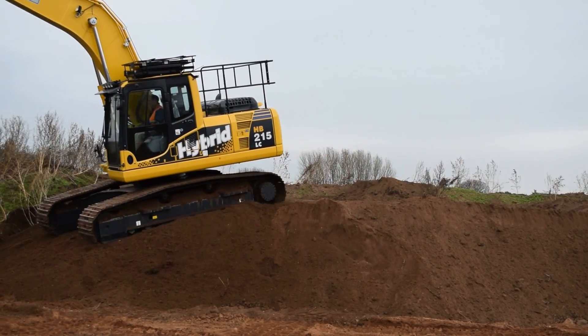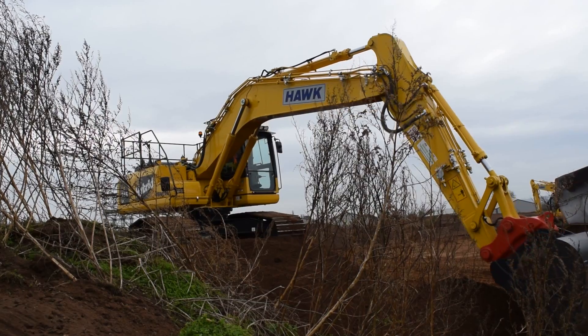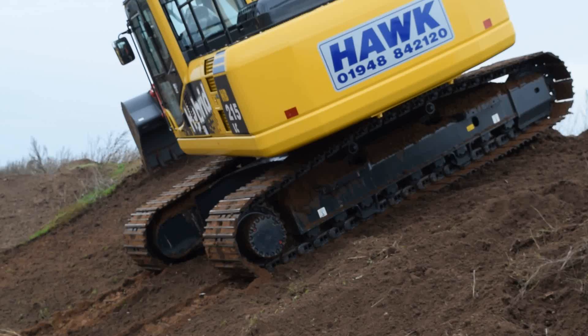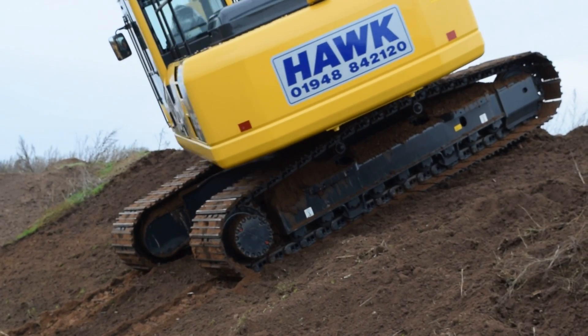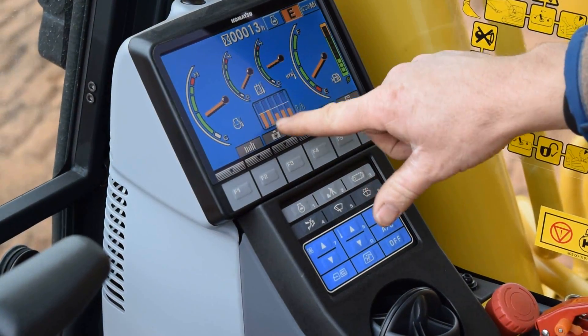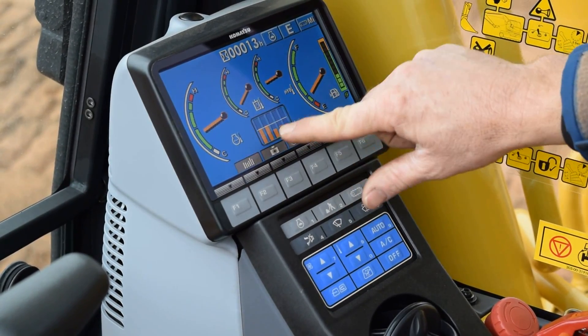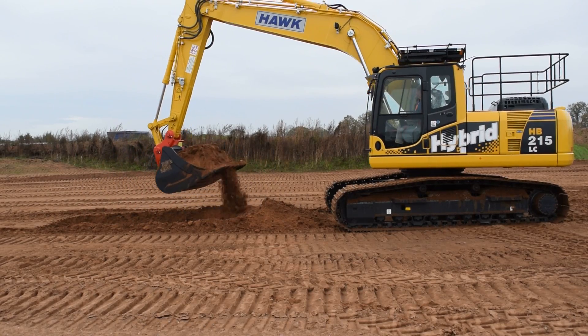Hawk constantly strive to enhance the quality and efficiency of our fleet, and these new hybrid machines are a sign of our commitment to the environment and our focus on progressive technology. Environmental awareness, sustainability and innovation are all Hawk values, and we are proud to be able to offer our customers a pioneering option when it comes to industry-leading fuel efficiency and reduced emissions.